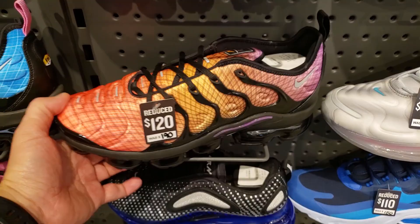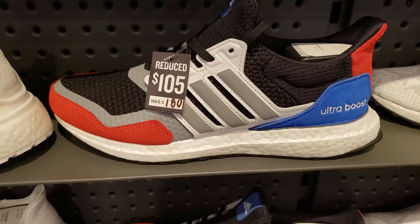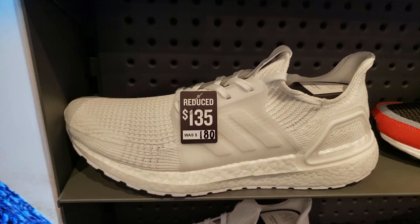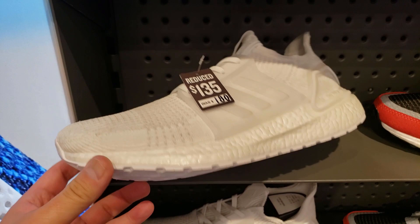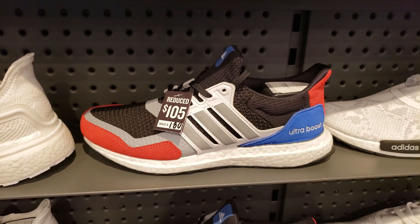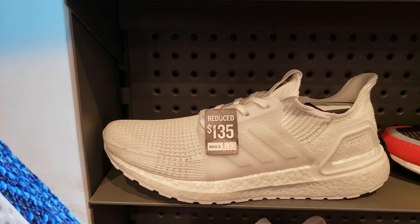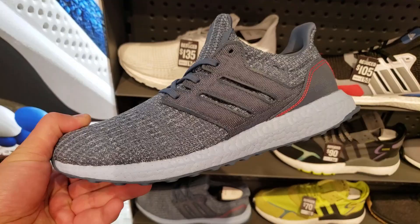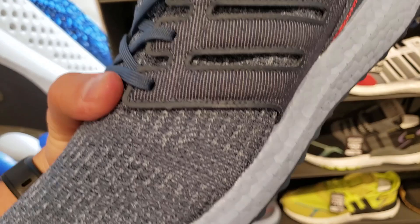These are still on sale - $105 for some Ultra Boost, not bad. That colorway is more dope and it's also cheaper, but yeah $135 is not bad - you get $45 off. We've seen these several times, I'm kind of a fan. Looks like denim but the upper is comfortable as hell, the midsole's comfortable as hell. Not bad.